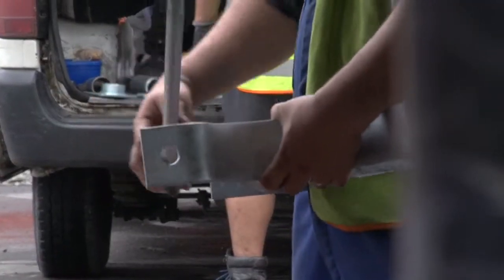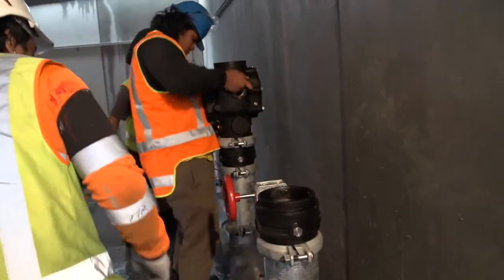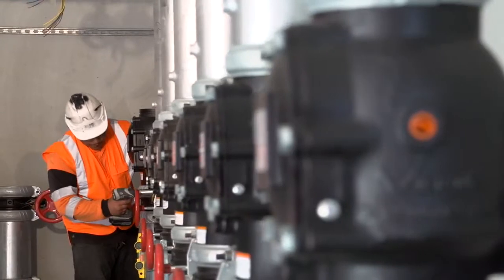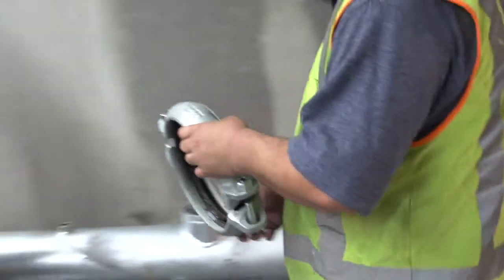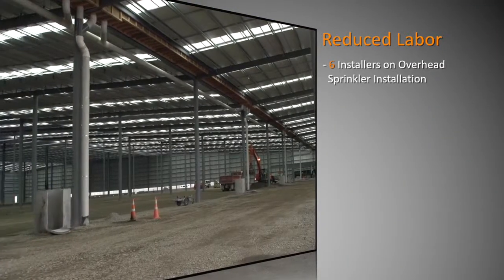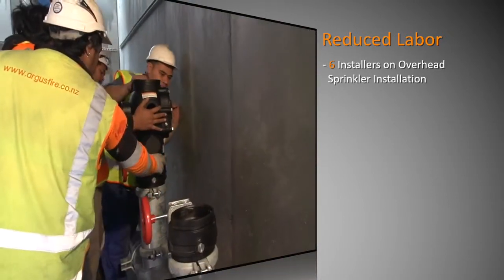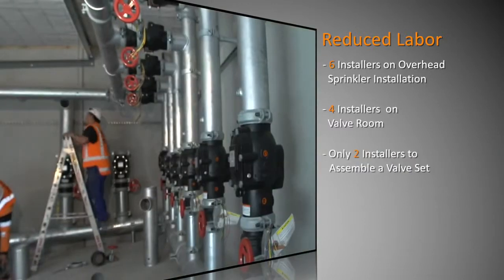The expectation on a job like this is that we will have to work longer hours if we don't meet the deadlines, which puts pressure on the guys on site. Being able to install pipe quicker means the guys can go home at the end of an eight-hour day instead of having to work a 12-hour day. We've got six installers working on site to do the roof sections. In the valve room we're down to four for the heavier equipment, and we can actually install the valve sets with only two guys.